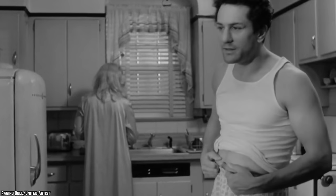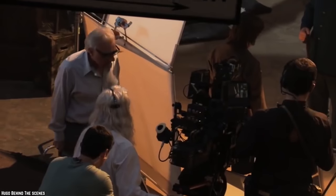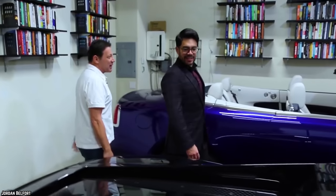Number 9: Raging Bull. When Martin Scorsese makes a biopic of somebody, he does not sensationalize them or make a celebration of them that washes over all of their flaws. Instead, what Scorsese does is find out what his subject's biggest flaws are — like Henry Hill's infidelities and drug addiction or Jordan Belfort's greed and corruption — and he capitalizes on them to deliver a poignant and honest character study.